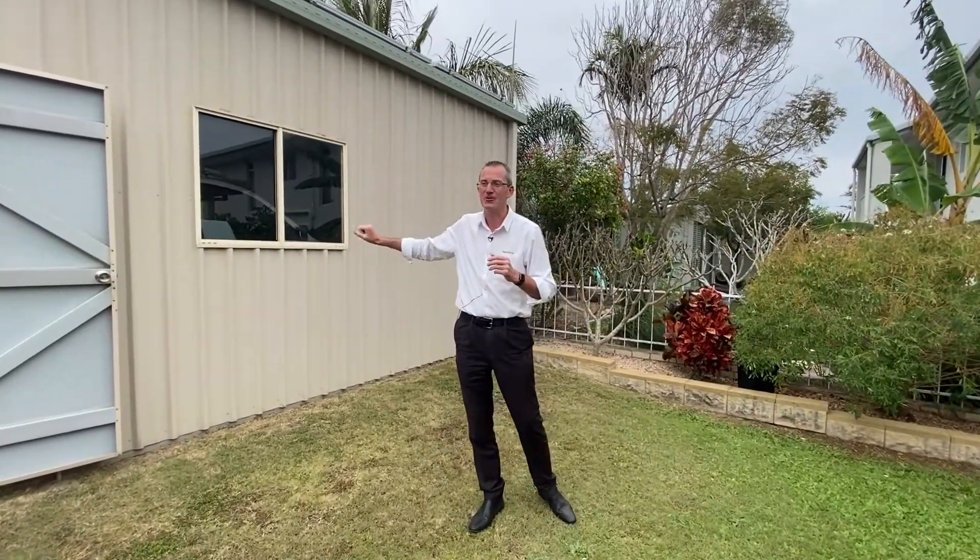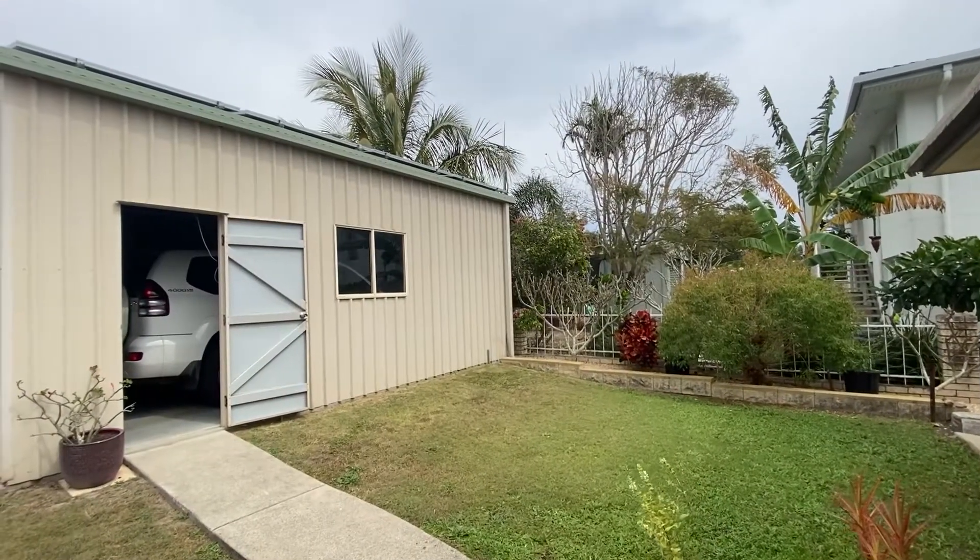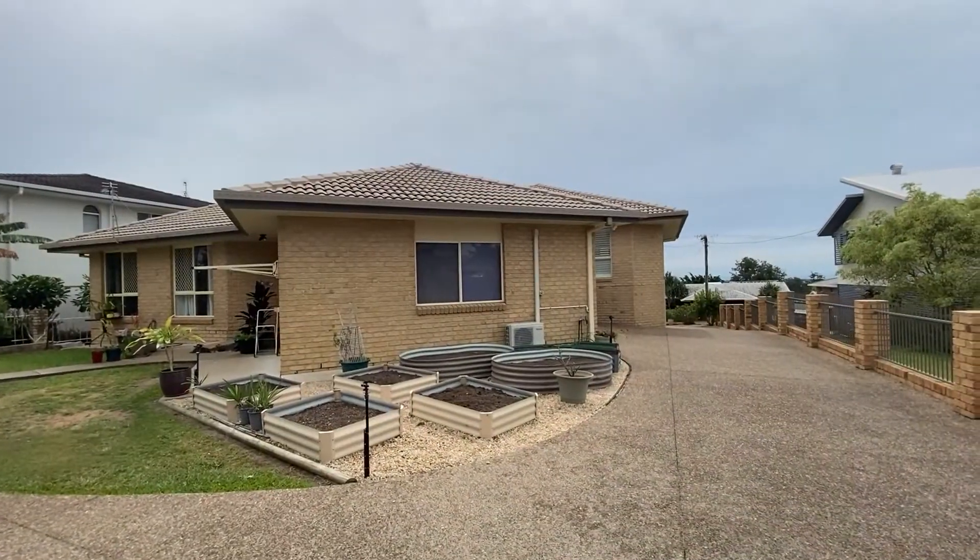We've got this large shed for car accommodation. There's plenty of room for your gardens. There's a bore and solar power. If you'd like to arrange an inspection of this home, give us a call on 0741 28 2188.